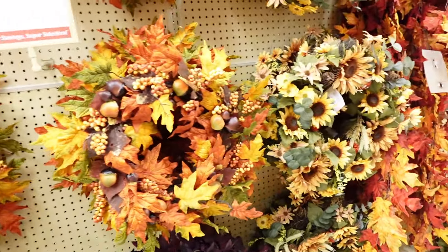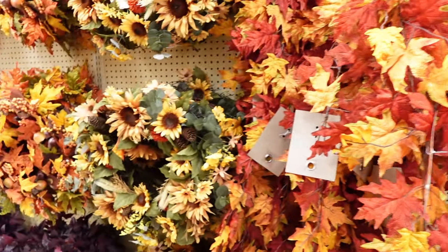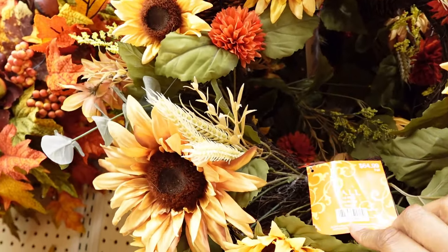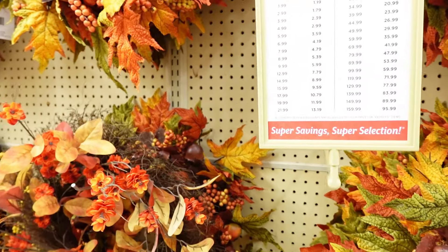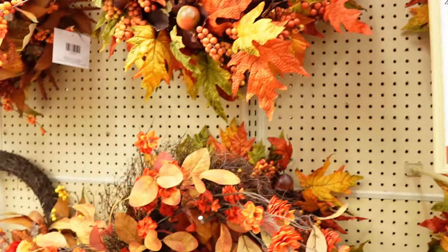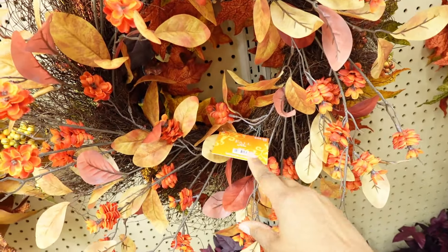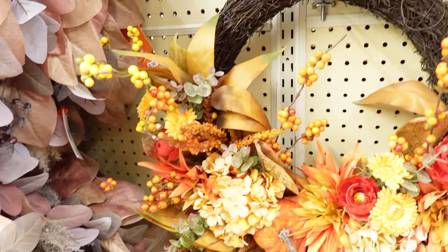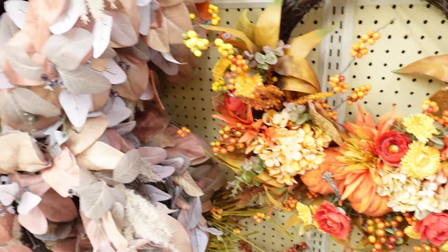Of course they have the fall wreaths in lots of different colors and styles, and they have garland too. This wreath here is $64.99, which will be 40% off. There's one for $44.99 — that would come to about $26.99. And this one here is $83.99, so there are different prices across the selection.